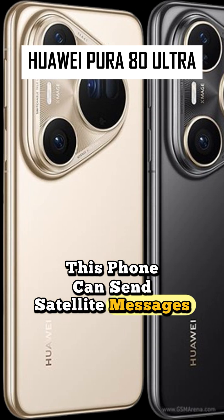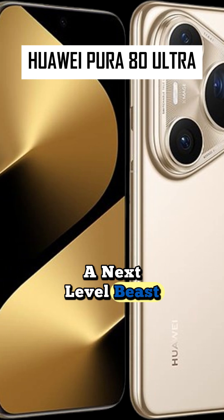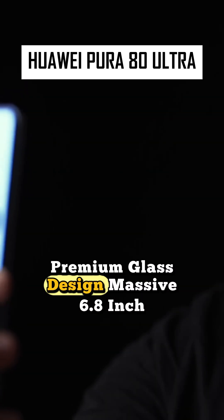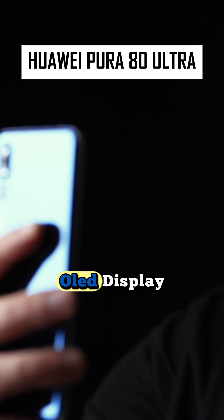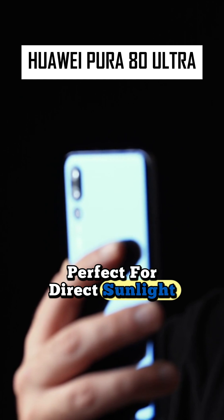This phone can send satellite messages — meet the Huawei Pura 80 Ultra, a next-level beast. Premium glass design, massive 6.8-inch OLED display, and a mind-blowing 3,000 nits brightness, perfect for direct sunlight.